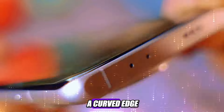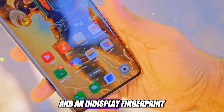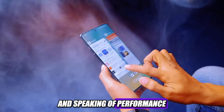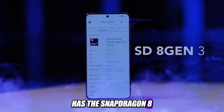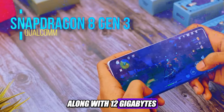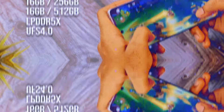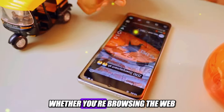But the Oppo Find X7 Ultra is not just a camera phone — it's also a powerhouse of a smartphone. It has a gorgeous 6.82-inch AMOLED display that supports QHD+ resolution, 120Hz refresh rate, Dolby Vision, and a peak brightness of 4,500 nits. That means you can enjoy your photos and videos in stunning clarity, color, and smoothness. The display also has a curved edge, a punch-hole cutout for the selfie camera, and an in-display fingerprint scanner that works fast and reliably.